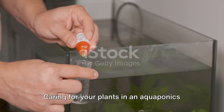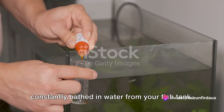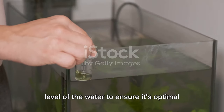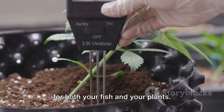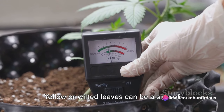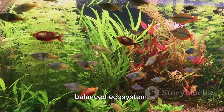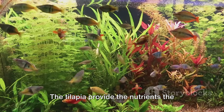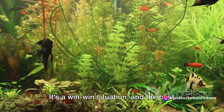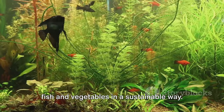Caring for your plants in an aquaponic system is a bit different than traditional gardening. You won't need to water them as they are constantly bathed in water from your fish tank. However, you'll need to monitor the pH level of the water to ensure it's optimal for both your fish and your plants. Regularly check the health of your plants by looking at their leaves — yellow or wilted leaves can be a sign of nutrient deficiency. The tilapia provide the nutrients the plants need to grow, and in return, the plants clean the water for the tilapia.